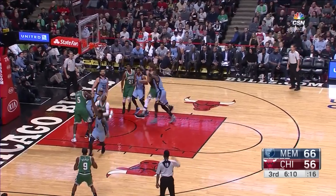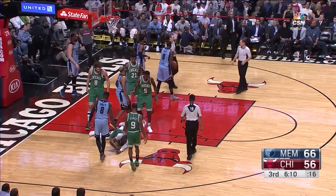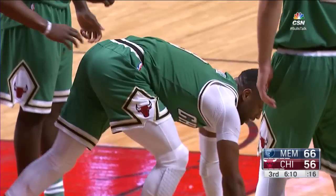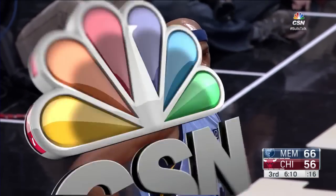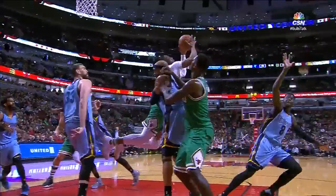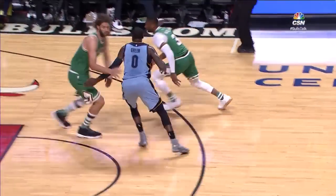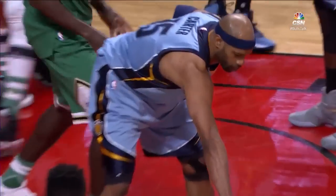Wade crosses over, runs right in and drew the foul, then flipped it up and nearly got it to go. He got hacked pretty hard by Marc Gasol — this is like an Edward Scissorhands Ginsu knife. Oh my goodness — boom! He flipped it on his way up for the whistle.